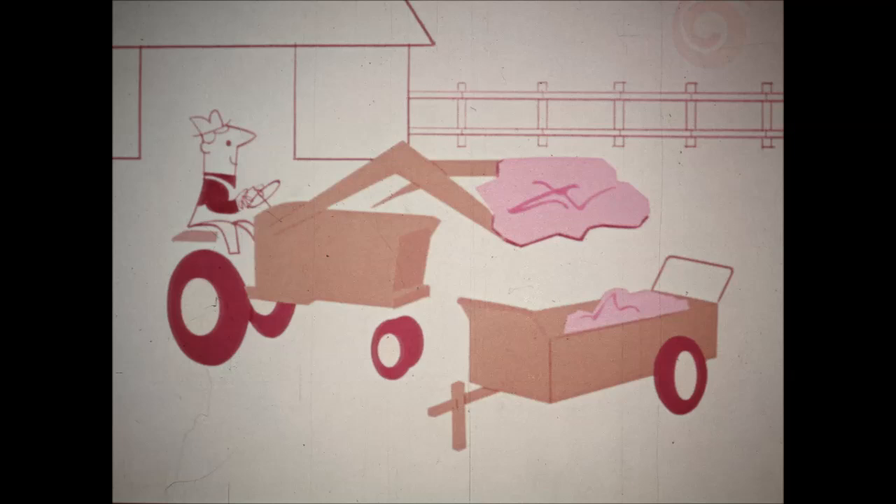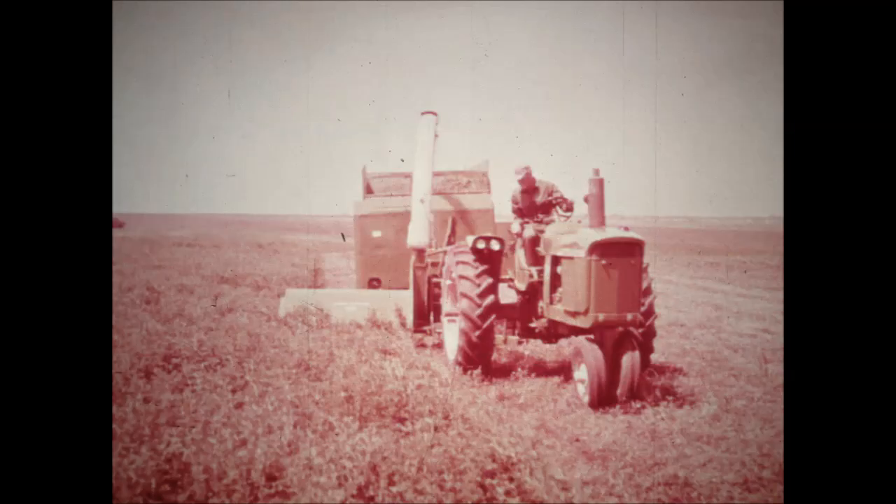John Deere 15A or 16A rotary choppers are particularly well suited to mechanical pasturing because they're simply designed, easy to maintain, ruggedly built, and their cost is considerably less than a conventional type forage harvester.